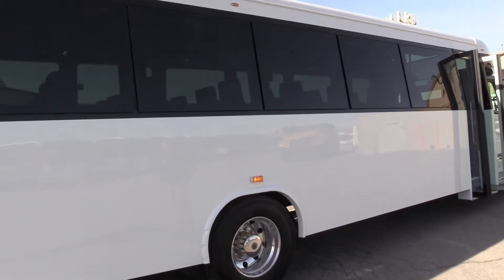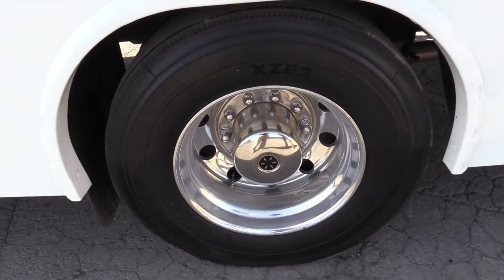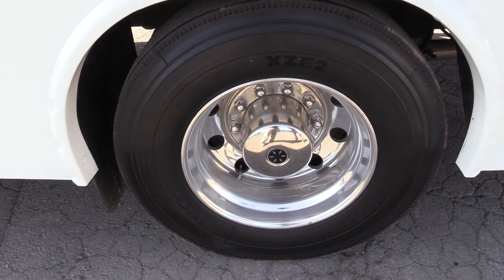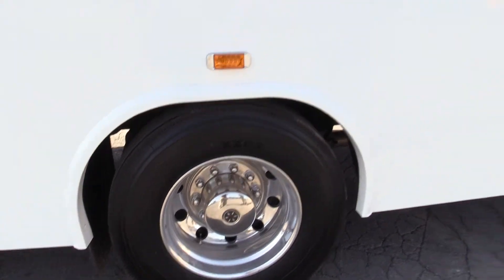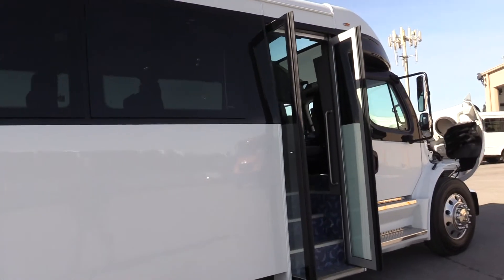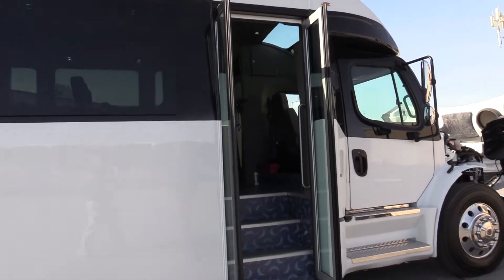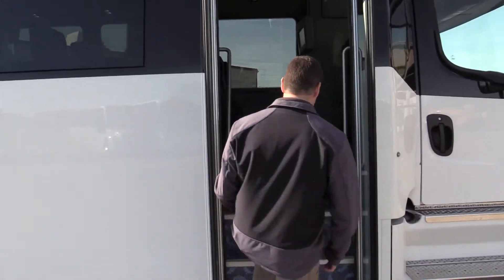I'll show you the wheels and tires. The wheels are Alcoa aluminum wheels and it has Michelin tires. This would be ideal for any airport shuttle or any company running tours out to the national parks. Let's take a look inside.